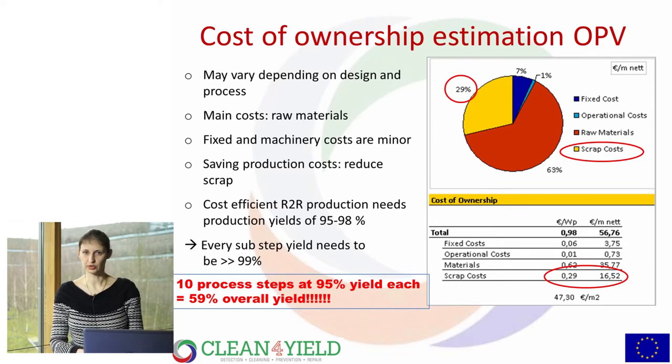As a cost-of-ownership example for OPV — the main costs of a roll-to-roll process are the raw materials; fixed and machinery costs are relatively minor. The only way to really save on production costs is to reduce scrap costs. A roll-to-roll process needs 95% to 98% production yield to be cost-efficient. Every sub-step yield must be above 99%. For example, if you have 10 process steps each with a 95% yield, your overall production yield will be only 59%.